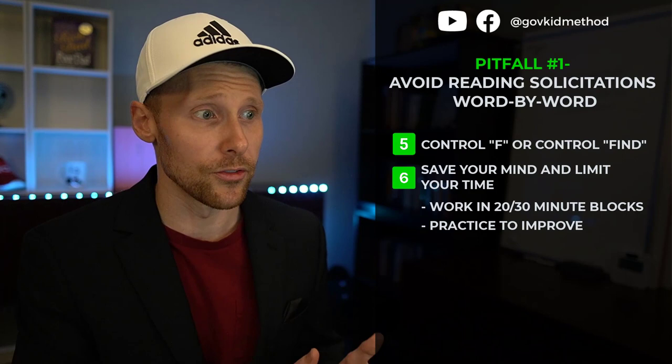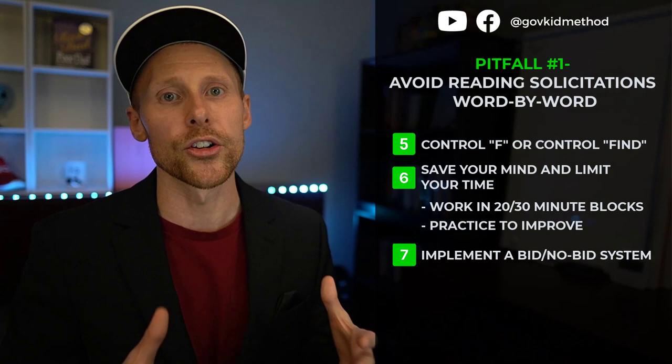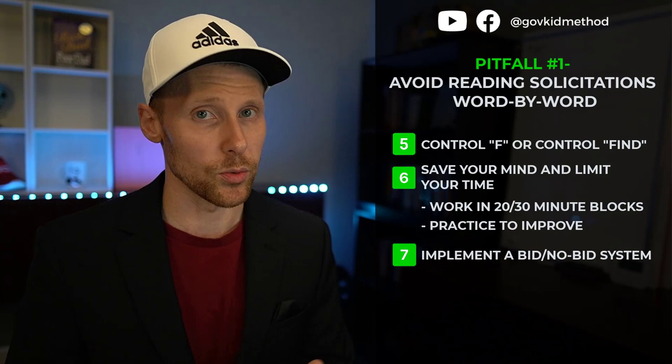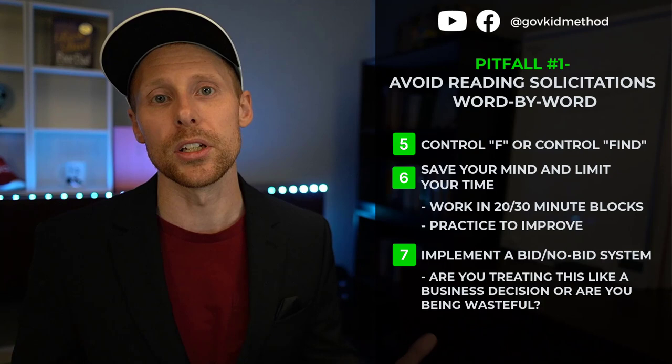The last thing about this first pitfall: I highly encourage you to implement some sort of bid/no-bid system. If you don't have a process set up, it'll be different every single time and it's hard to get better. Since we all agree time is money, are you treating the time you spend reading solicitations like a business decision, or are you being wasteful with your time?